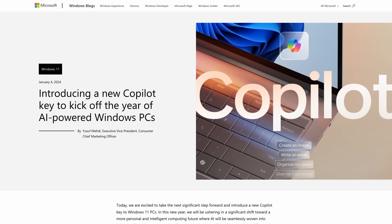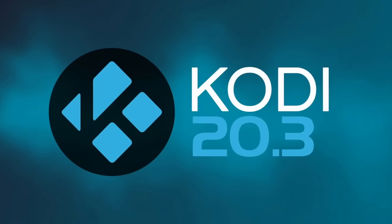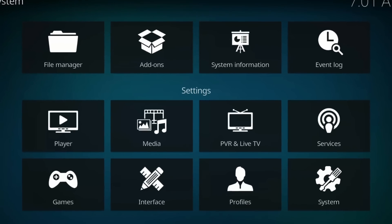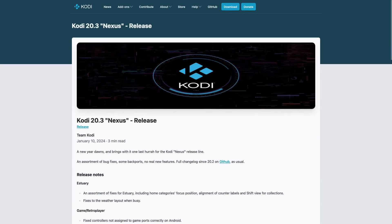We talked about Kodi earlier in the FlatHub topic. The Kodi Foundation has just announced the release of a new version of the Kodi Entertainment Center. This release doesn't come with any big new features, but it does come with a lot of bug fixes, backports, and other improvements. If you'd like to learn more about Kodi, you'll find links in the show notes.